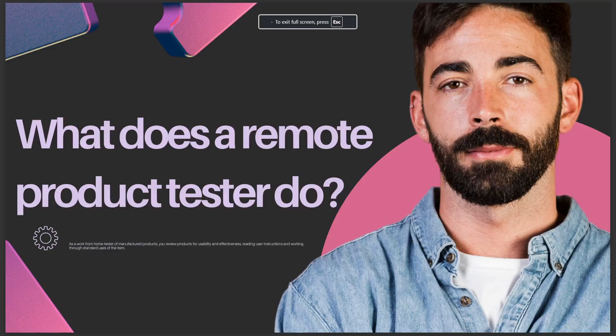Hello guys, in today's video I'll talk about what a remote product tester does. As a work-from-home tester of manufactured products, you review products for usability and effectiveness, reading user instructions and working through standard uses of the item.